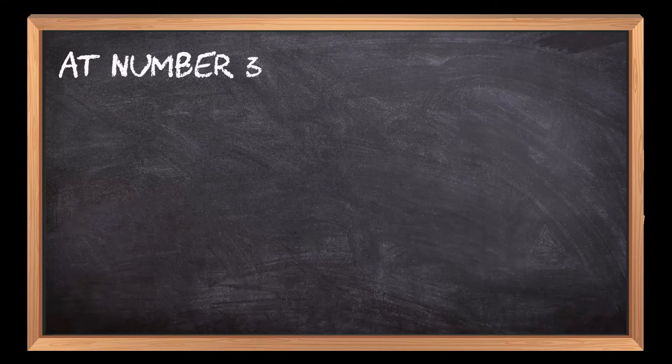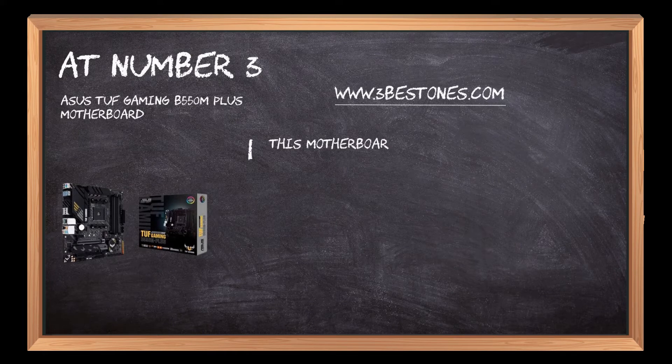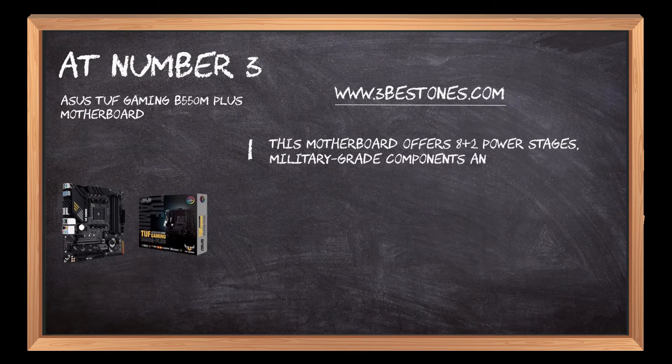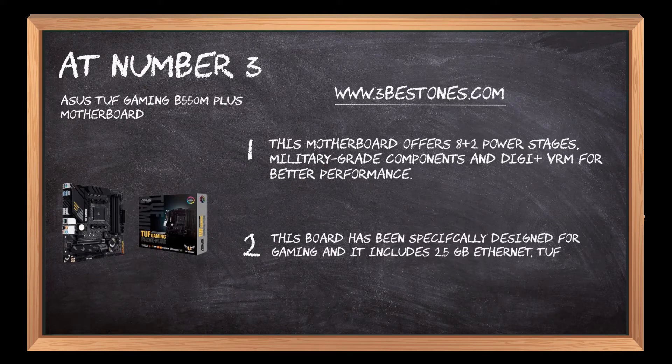At number 3: the Asus TUF Gaming B550M Plus Motherboard. This motherboard offers 8+2 power stages, military-grade components, and DrMOS VRM for better performance. This board has been specifically designed for gaming and includes 2.5 gigabit Ethernet, TUF LAN Guard, and Turbo LAN technology.